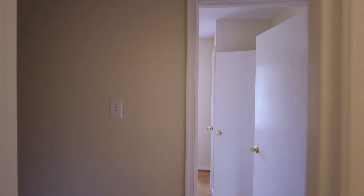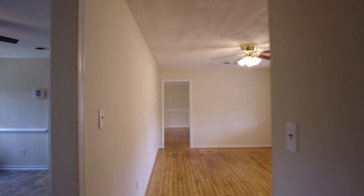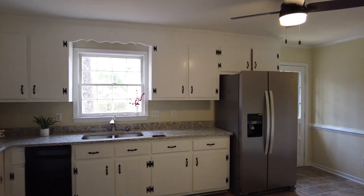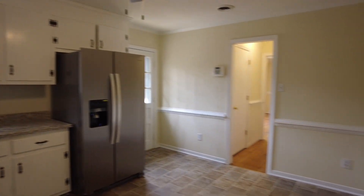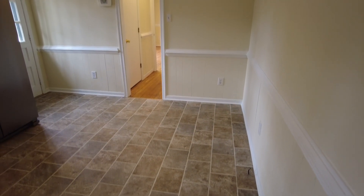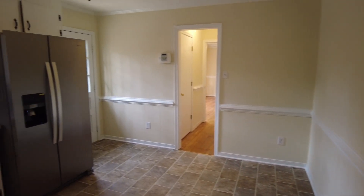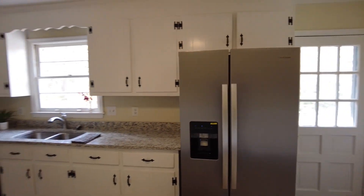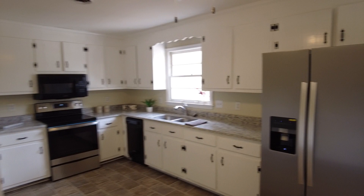We can see we are on the secondary bedroom wing — we just left the hall bath. This is a large ranch style home; we typically don't see them this big in most parts of this county. We're now in the eat-in kitchen. Got space there for your dinette. Stainless steel appliances. These are probably the original cabinets — they cleaned them up and painted them, and put in granite countertops.